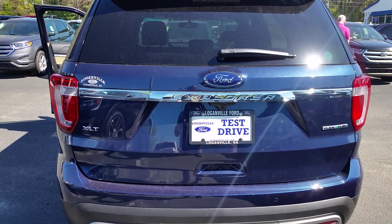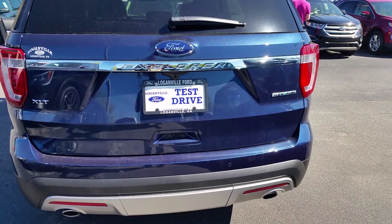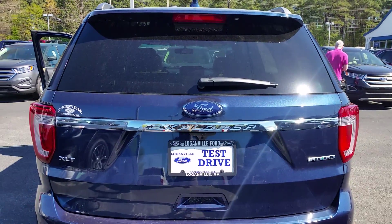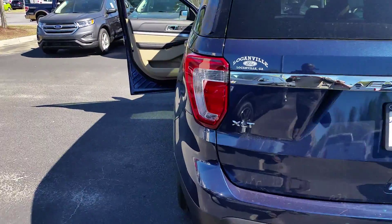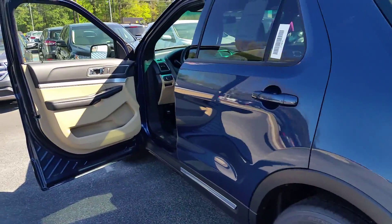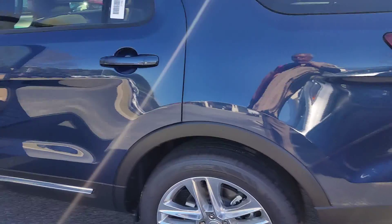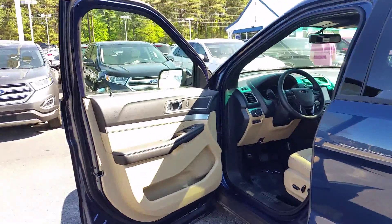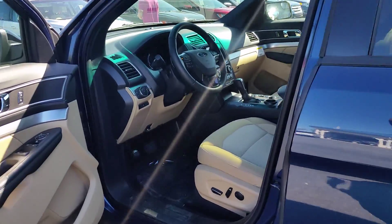Hey Chirag, this is Max at Loganville Ford. You said you like the Explorer better because of the more room in it. Well, I have several Explorers in stock. This is a 2016 Ford Explorer XLT with driver and passenger power seats.